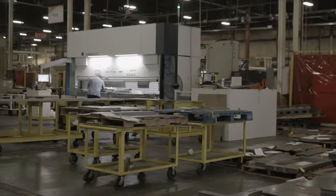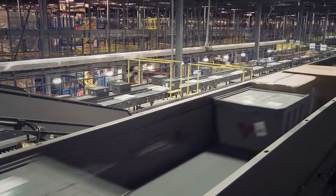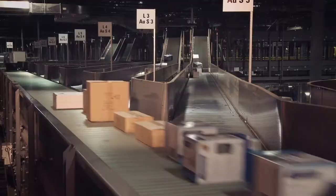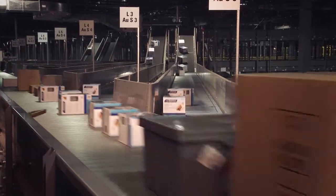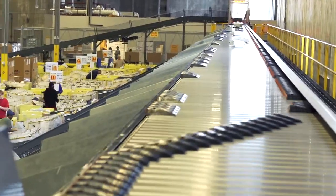With more than 15 engineering locations, 850,000 square feet of manufacturing space, and a reputation for exceptional project execution, we have the resources and experience to solve your toughest material handling automation challenges.